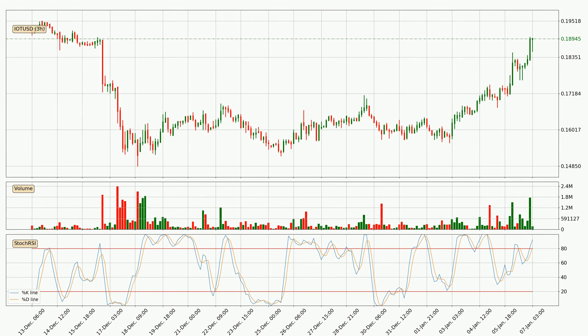Jumping to the three-hourly Stochastic RSI, both the %K and %D lines are located in the higher region. This means that the price is high due to overbuying and a change in the trend, or at least some kind of consolidation, can be expected. However, the K line still hasn't crossed the D line, so you should wait to see if the trend will actually go down.